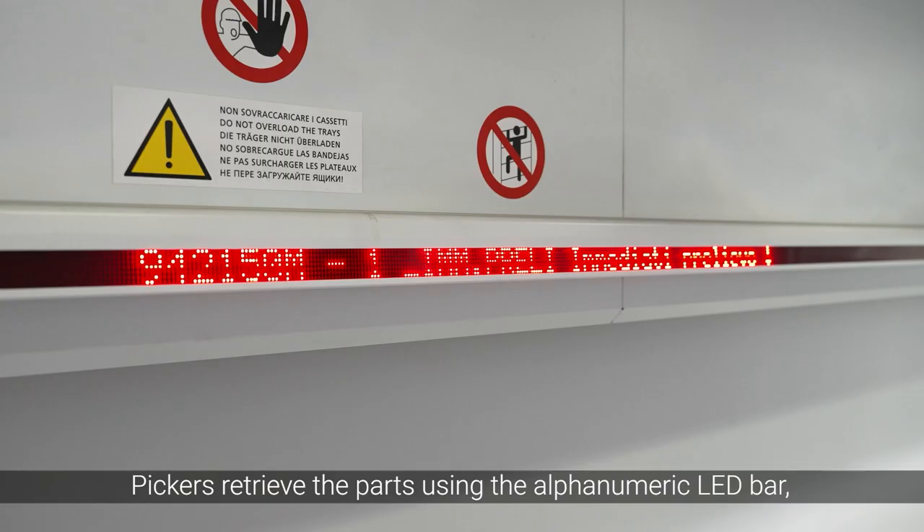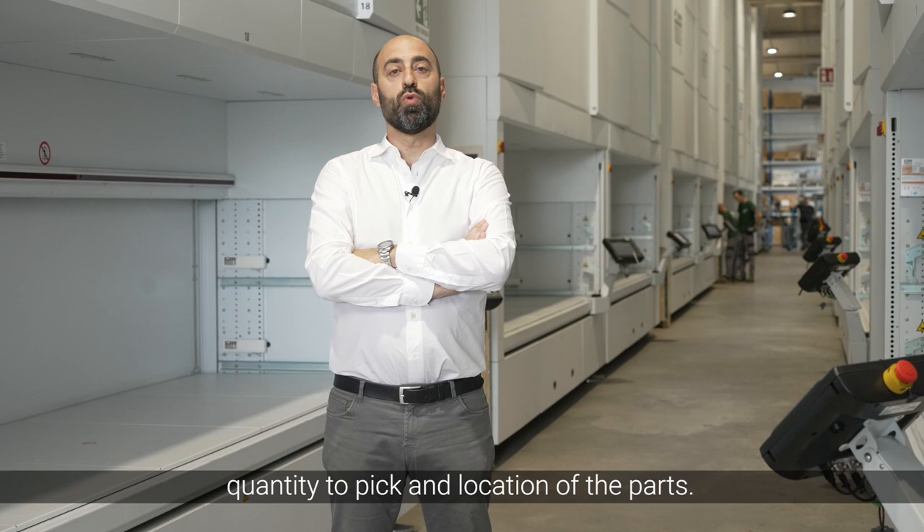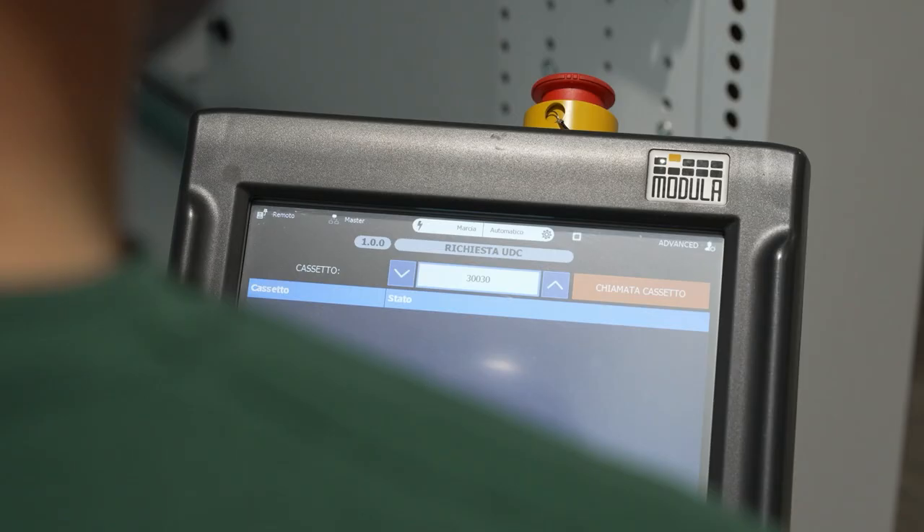Pickers retrieve the parts using the alphanumeric LED bar, where they find instructions on the code to pick, quantity to pick, and location of the parts.